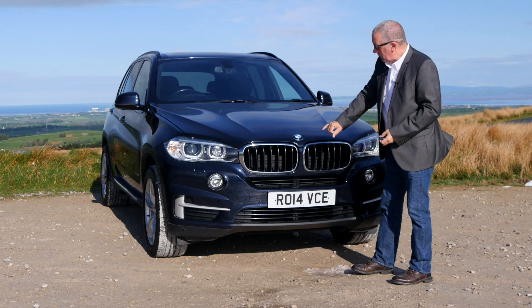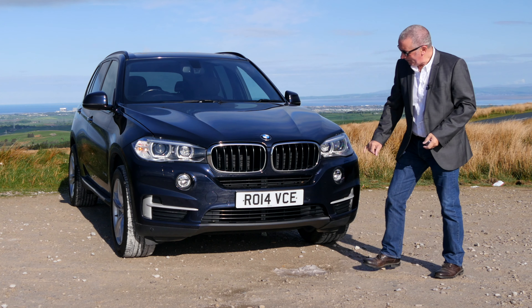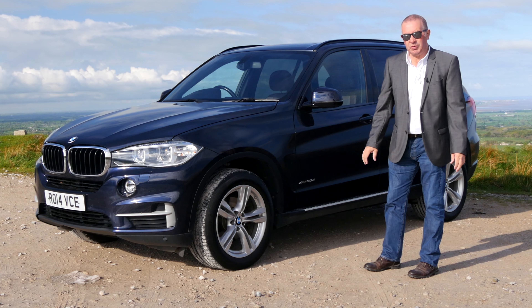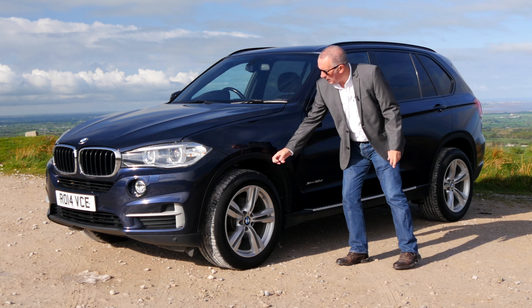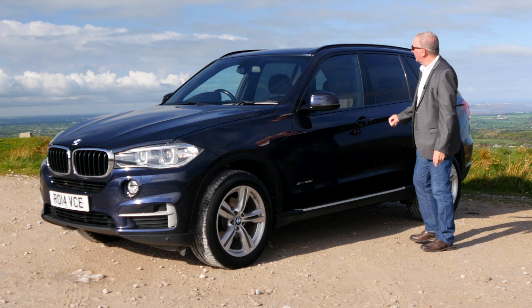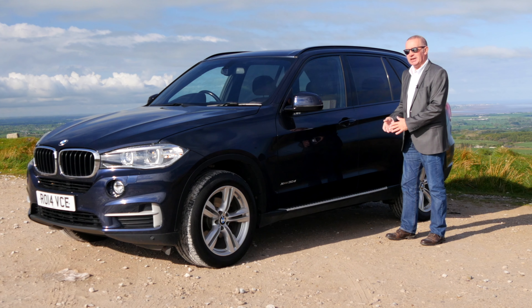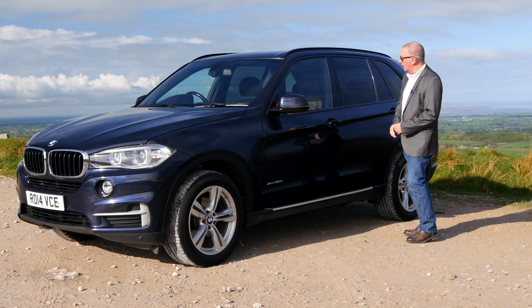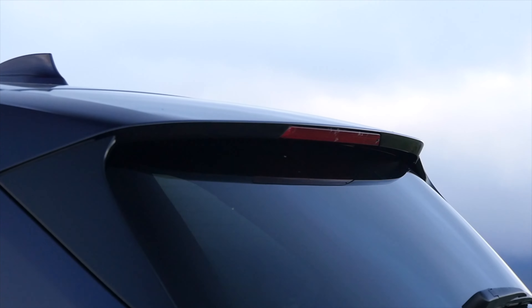So we've got xenon headlights, the BMW kidney-shaped grille — remember this because the new one looks hideous — front parking sensors. Five twin-spoke alloy wheels, this wing protector here made out of plastic. We've got the inbuilt side steps, power-folding door mirrors, the full glass panoramic roof, which is really nice. The upholstery in here is a fantastic colour — when the blind's back it's beautiful inside, it looks really classy. Rear privacy glass and the integrated rear tailgate spoiler.